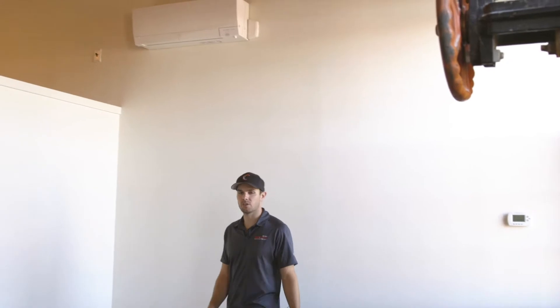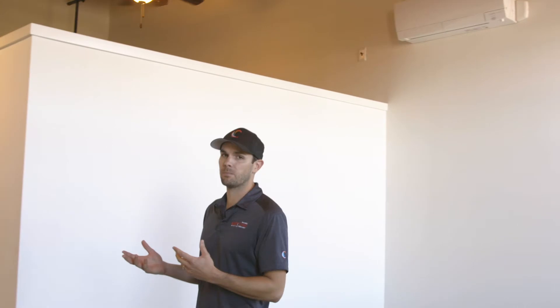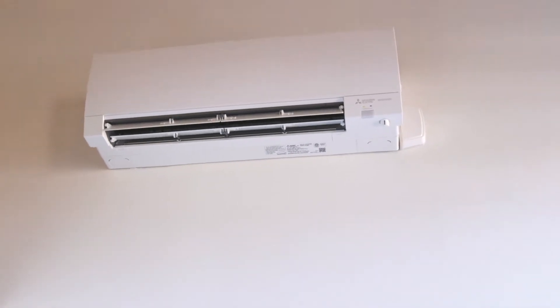Each of the apartments here at Washington Street has its own Mitsubishi Hyperheat system, which consists of an outdoor component and an indoor air handler hung on the wall. Some of the larger apartments have multiple bedrooms, so they actually require multiple indoor units.